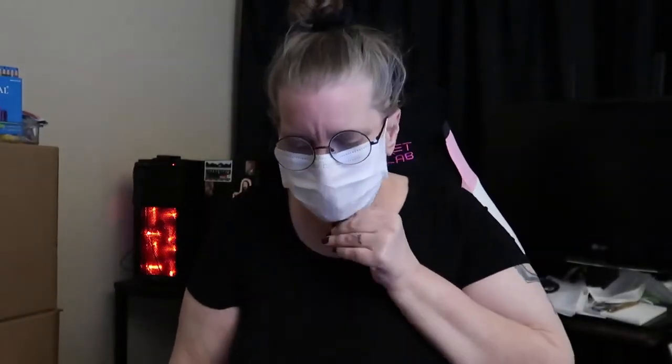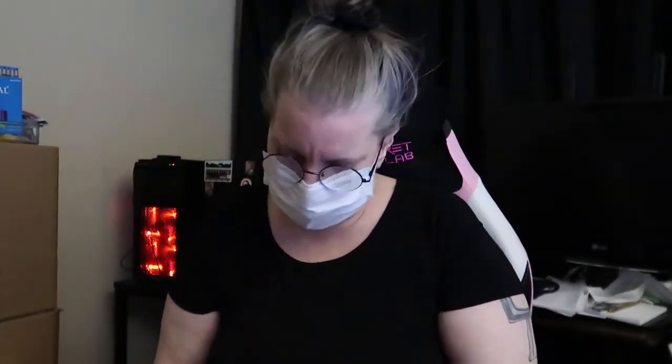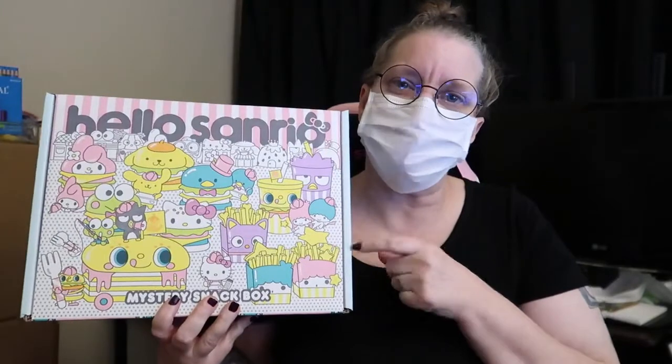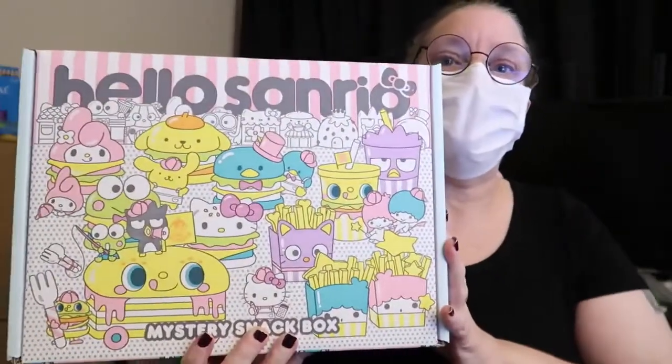Hi there Angels. I am going to be unboxing this Hello Sanrio Mystery Snack Box that I found and purchased at World Market. I'll look and see if I can find this online. If I can, I will put a link below. If I can find it on Amazon, there will be an associated link.